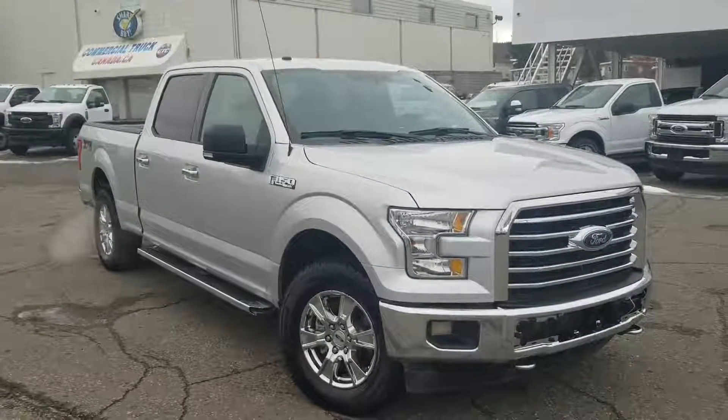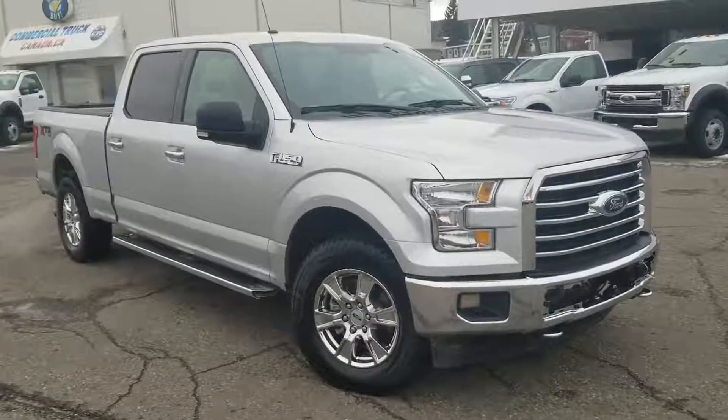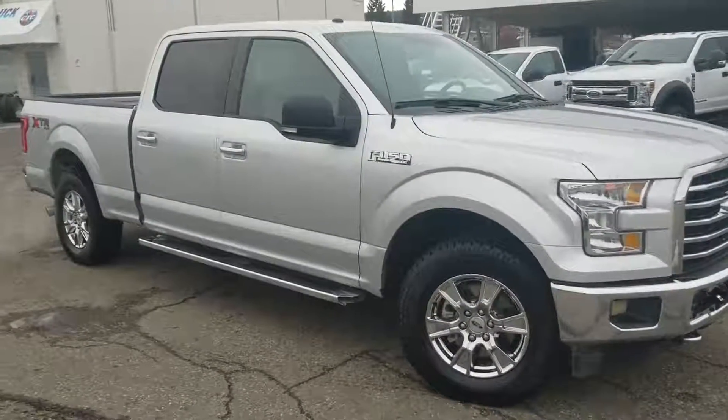Hey, it's Cassandra with Prince George Ford and we're here at the pre-owned supercenter. Today we're looking at a 2017 Ford F-150 in the XLT trim.